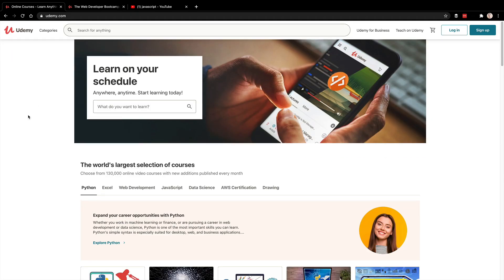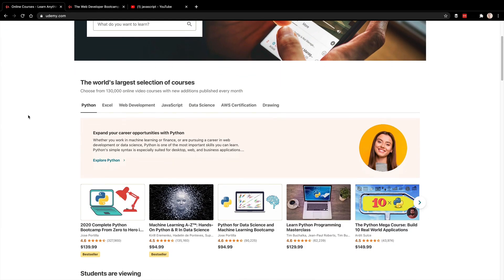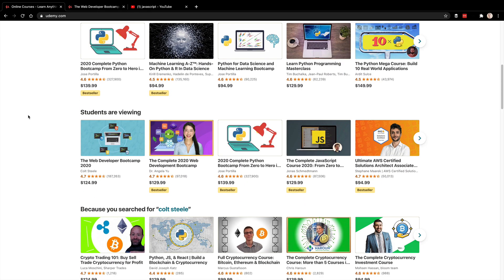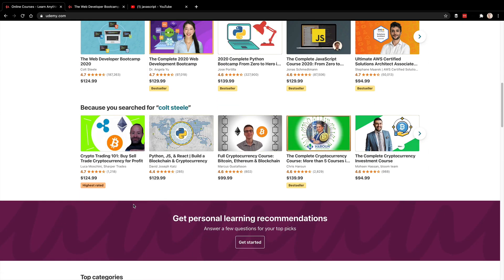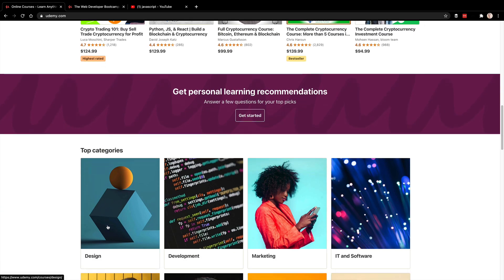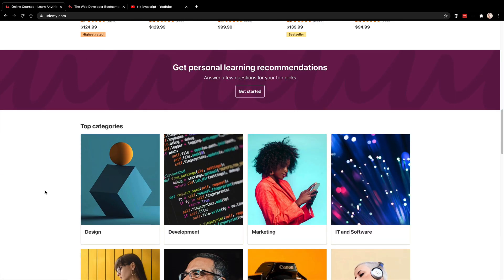Udemy is one of my favorite platforms, partially because they have some amazing content and all of their courses go on sale for $10. If you see prices like $125 or $140, these go on sale every other day. Just wait a couple of days and it'll be on sale for $10 to $15.